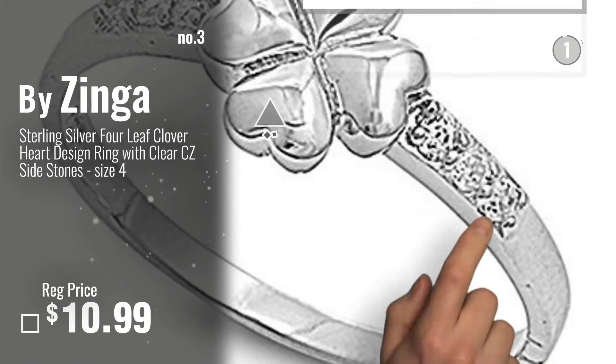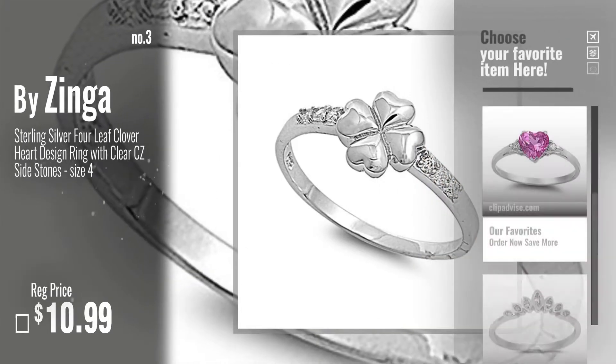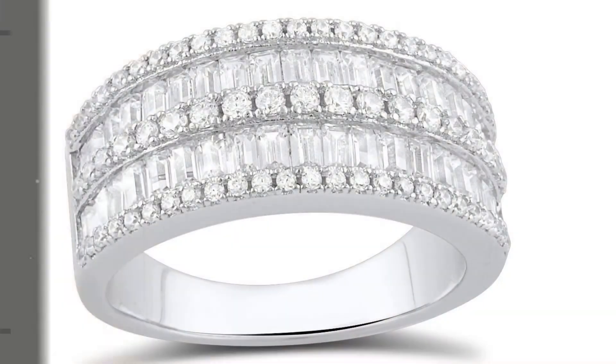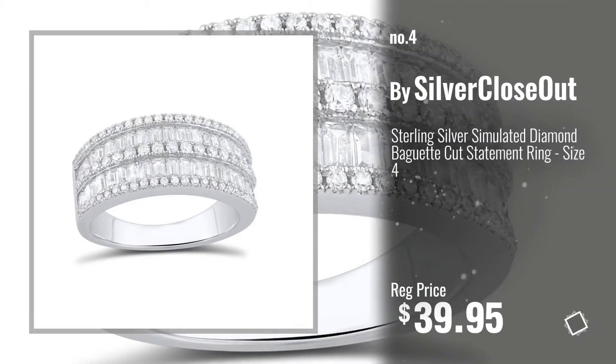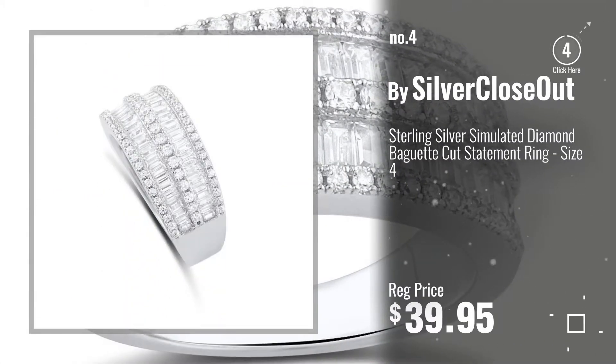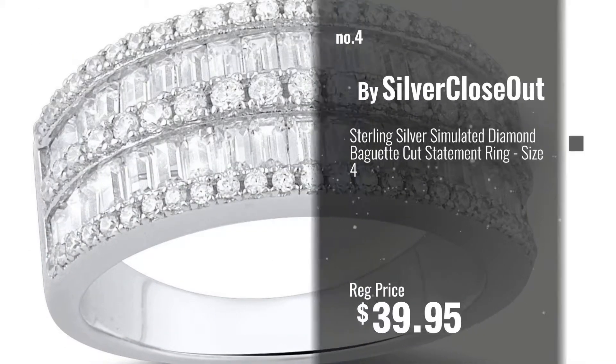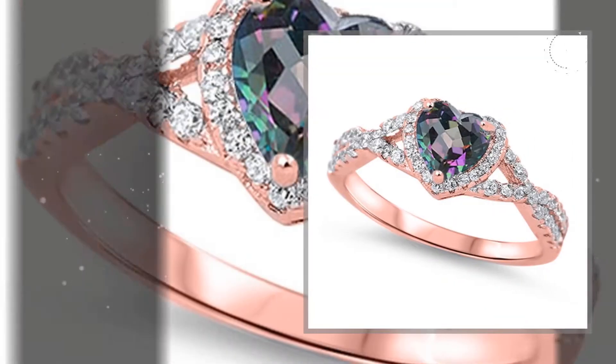For more info about these great size 4, click the banner below. Number 4, by Silver Closeout. Number 5, by Sac Silver.